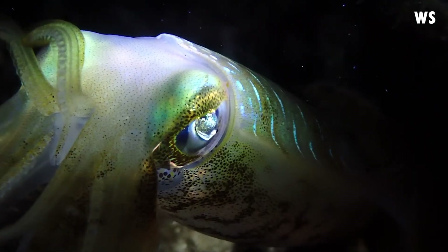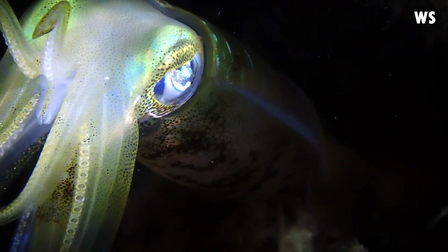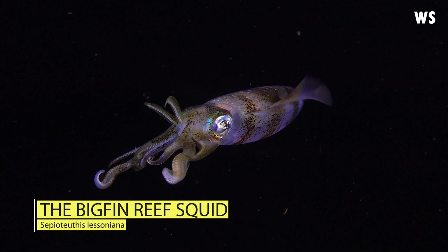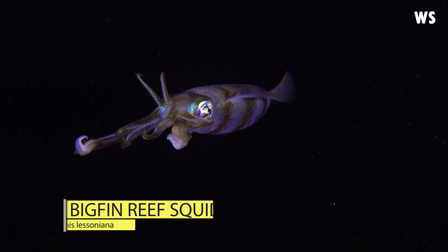Imagine a creature that changes colours instantly, moves with grace and possesses a keen intelligence. Meet the Bigfin Reef Squid, a remarkable marine marvel that might just make you rethink everything you thought you knew about squid.